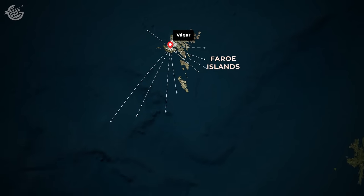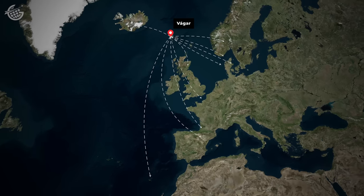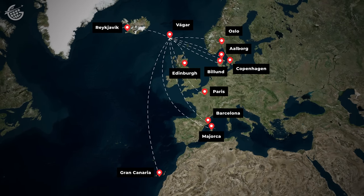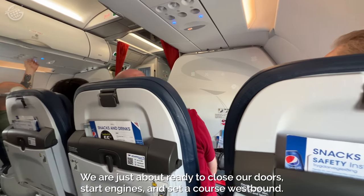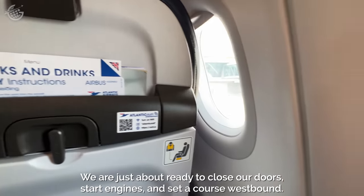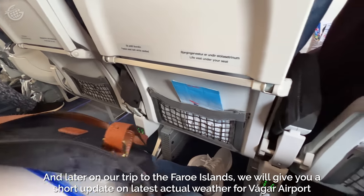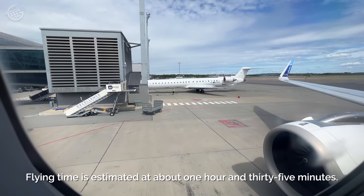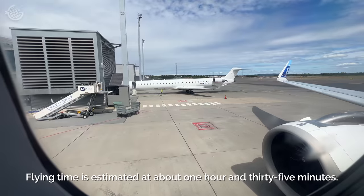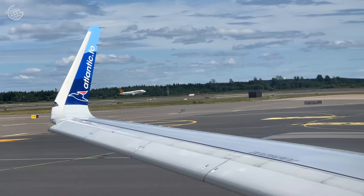Despite its small fleet, the airline offers flights all over Europe, from seasonal routes to the Canary Islands all the way up to Iceland — a great way for visitors from the U.S. to reach the Faroes. The captain announced they were ready to close the doors, start engines, and set course. Flight time was estimated at around 1 hour and 35 minutes.